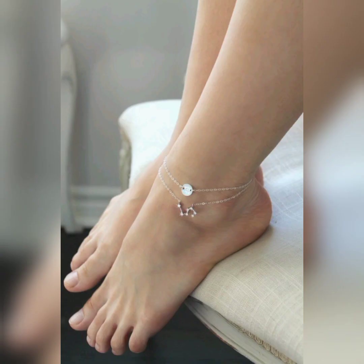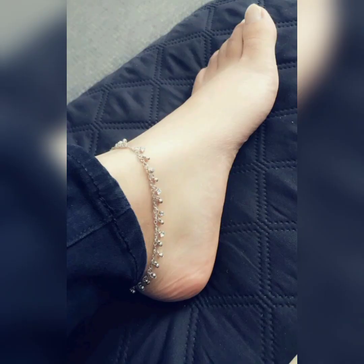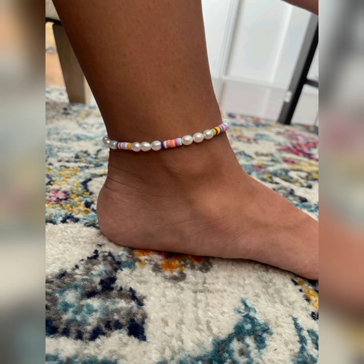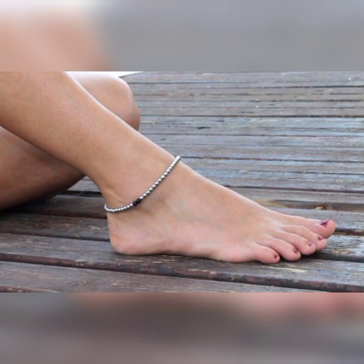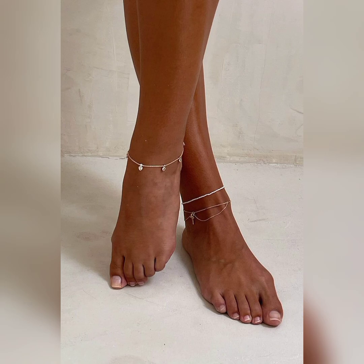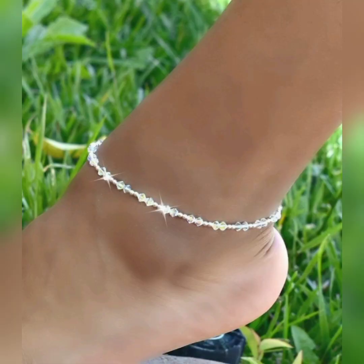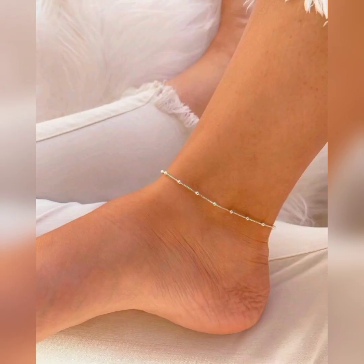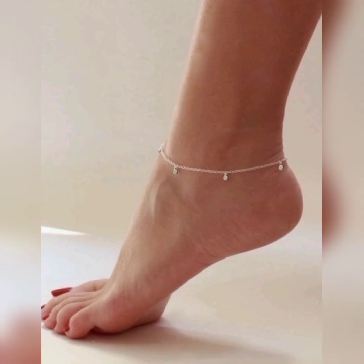Anklets with an infinity symbol represent eternal love and make a meaningful sentimental accessory. These anklets with celestial charms such as moons and stars add a touch of cosmic beauty to your ankles.